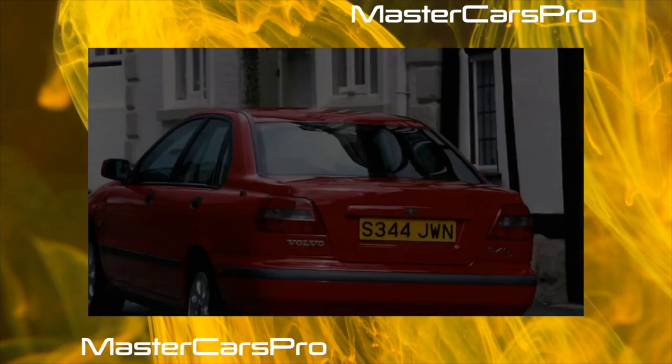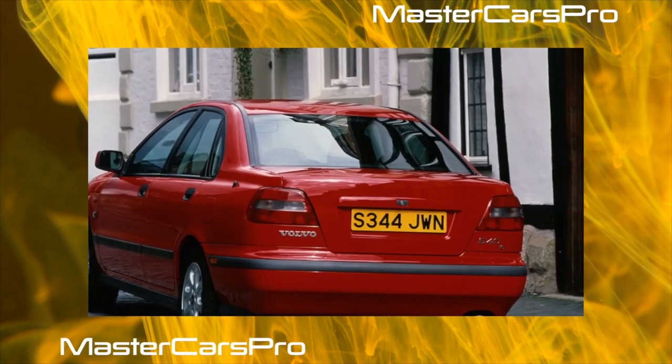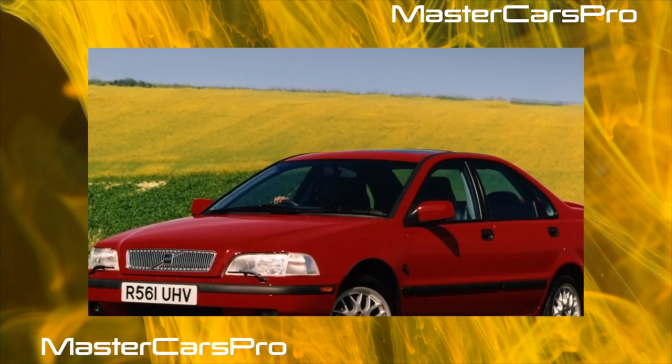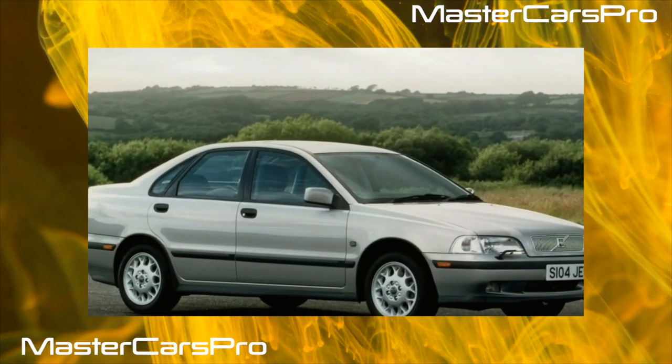The reliability of the electrical equipment is also top-notch — the contacts are well protected from moisture. The first problems with the starter and generator occur only after 150,000 kilometers, so these expensive components are deservedly considered durable.